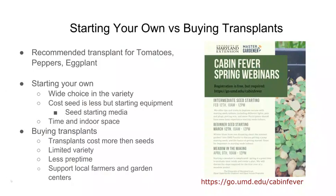If you want eggplants, peppers, and tomatoes, you'd be starting those transplants in the next week or so — around the first half of March. If you want to learn more about starting seeds, our coworkers are holding a Cabin Fever Spring webinar on March 12th — a two-hour talk with demonstrations covering vegetable seeds, flower seeds, and native plant seeds. It's free; sign up at the URL provided.